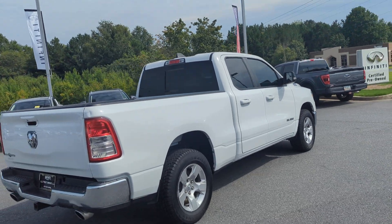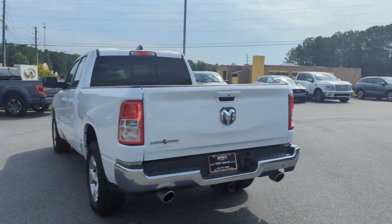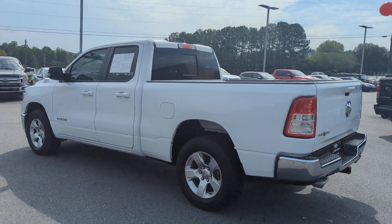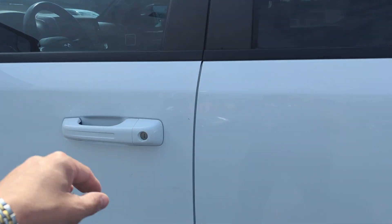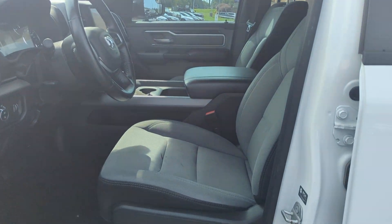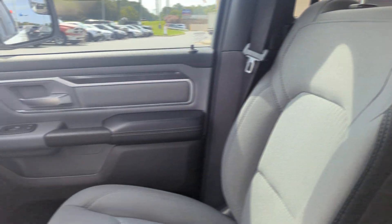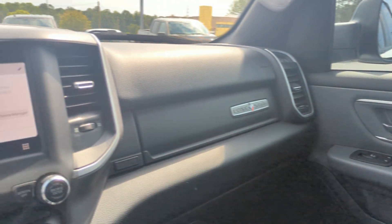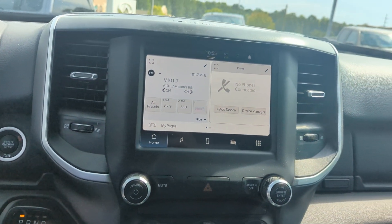It's powered by a 5.7 liter V8, and it is equipped with the center console. It has the cloth interior, and also the 8.4 inch touchscreen radio with Android Auto.